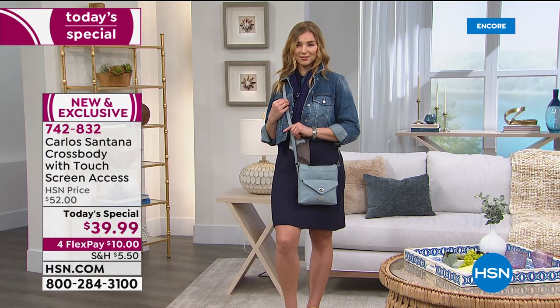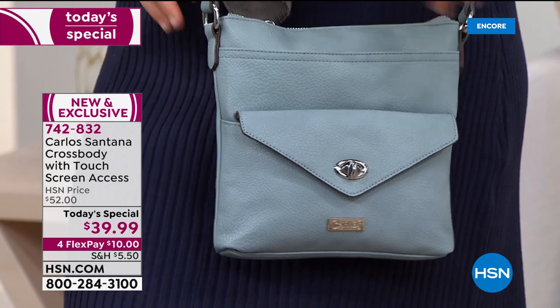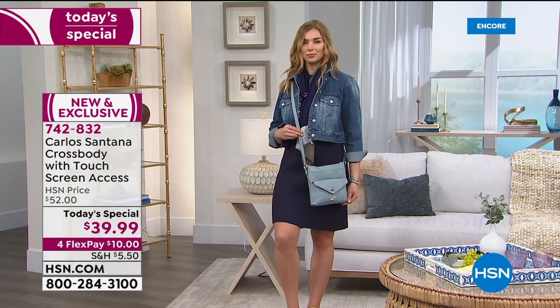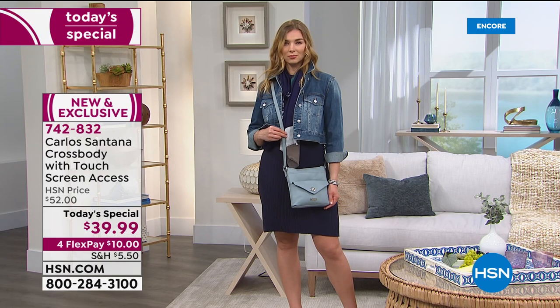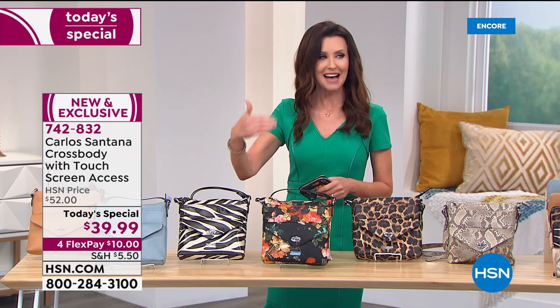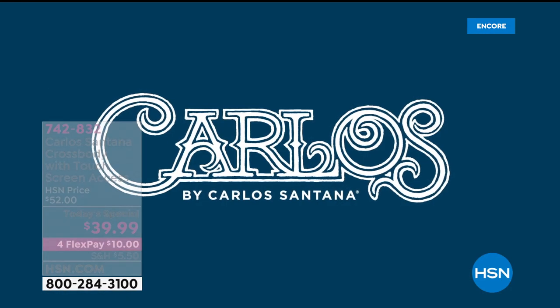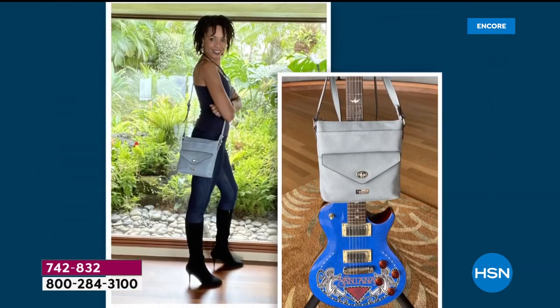Did you realize that Carlos's wife, Cindy Blackman Santana, is also a famous musician in her own right? She's a drummer who has drummed with him in several famous bands. She loves the zebra, and she recorded some very special video for us so you can see her wearing the different bags with different outfits. That's the chambray — it looks great with jeans.